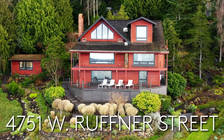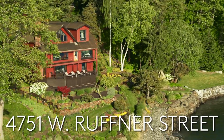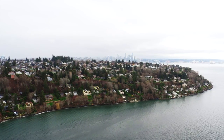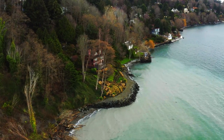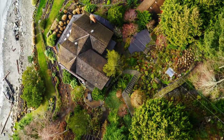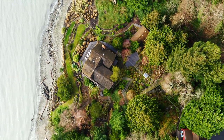Thank you so much for joining us here at 4751 West Ruffner Street in Seattle, Washington, in the beautiful Pacific Northwest. We're about a 10-minute drive from downtown Seattle, but with all of the natural elements that bring people to the Pacific Northwest. It's about one and a half acres with four buildings on five different lots.